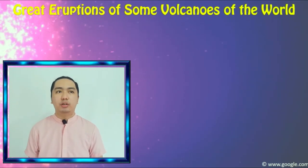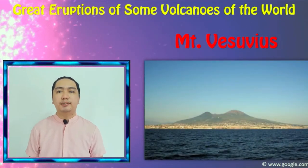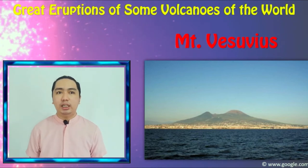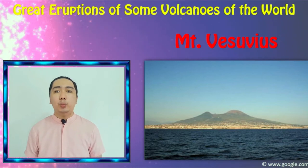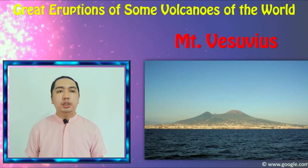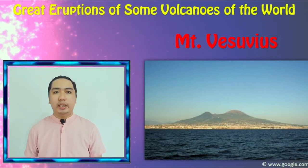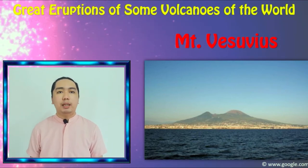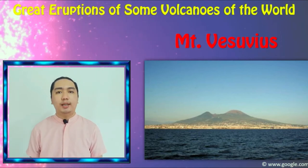Let's proceed to great eruptions of some volcanoes of the world. Mount Vesuvius is an active volcano in Naples, Italy. It is famous for its eruption in 79 AD when it covered the cities of Pompeii and Herculaneum with ash. Pliny the Younger, a Roman poet, gave an eyewitness account of the event. A sudden explosion occurred that was followed by a blanket of ash that fell on the cities as people tried to escape.